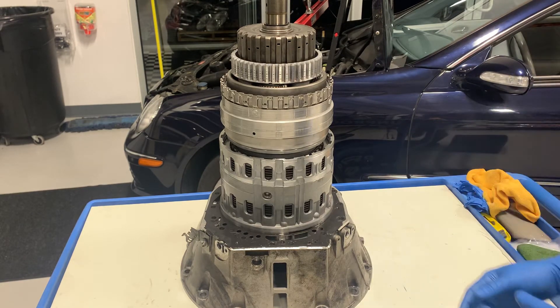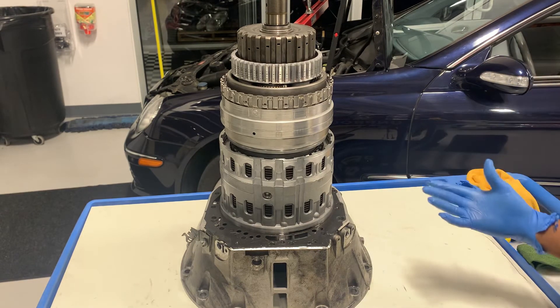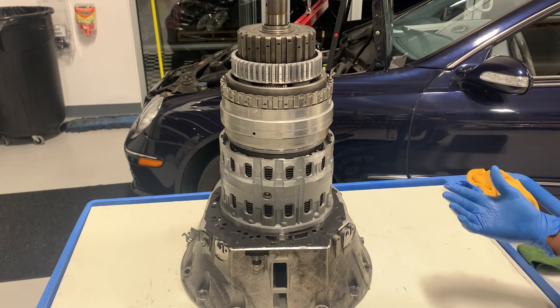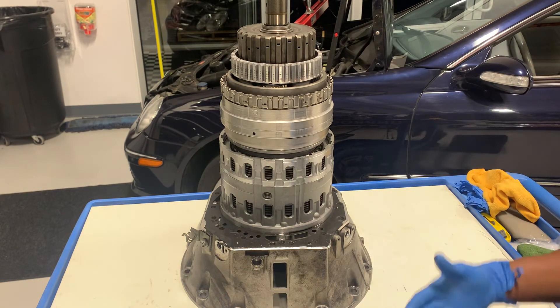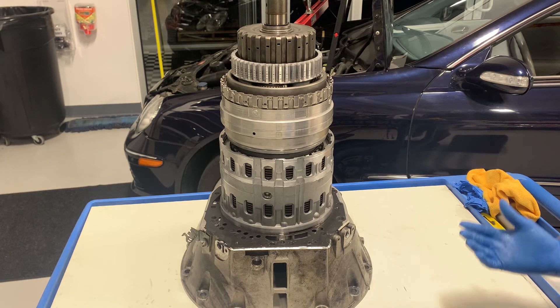If you need to do work on this transmission, it doesn't require a lot in the way of special tools. And if you have the resources, it is a very easy transmission to work with. I would recommend giving it a try.